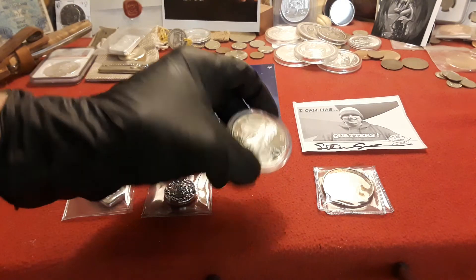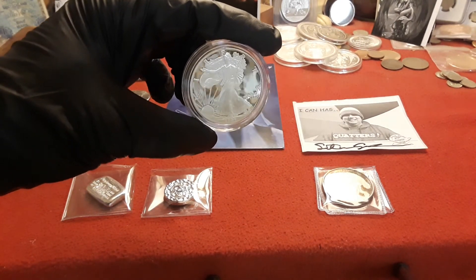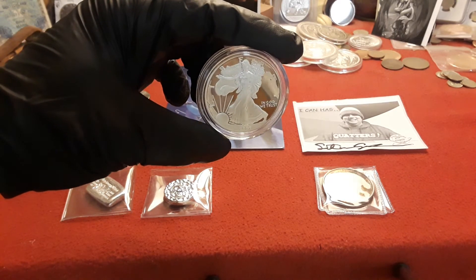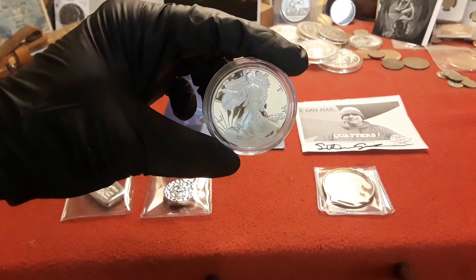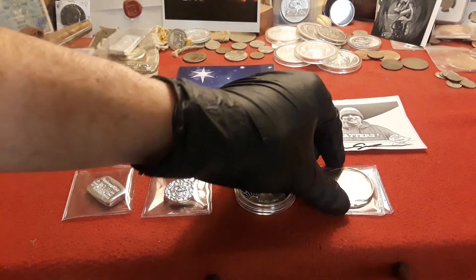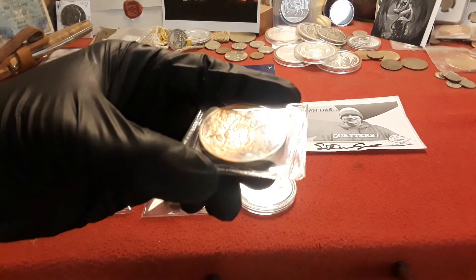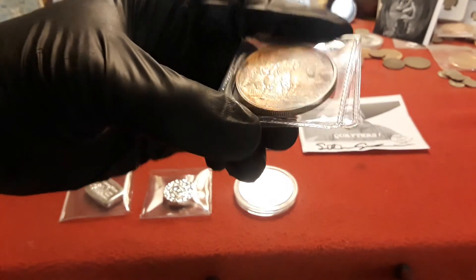Another cool thing that I got from him — this is the result of a donation from Vicky C of the fam. So in a way this is a pay-it-forward 2014 proof Silver Eagle and I am very very appreciative to both him and Vicky C for that. And then this right here is a really really nice toned 2016 Prospector round and I really really like it.